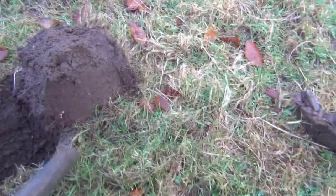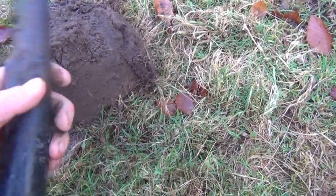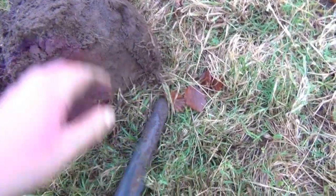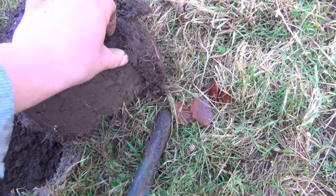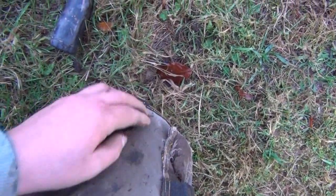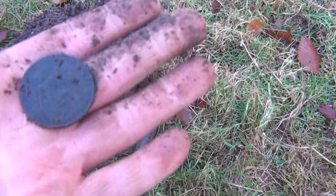I'm approximately five yards into this new field and I've got a very promising signal already, reading 1239. And it's the first coin out of this new field — it's a George V penny.